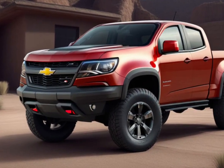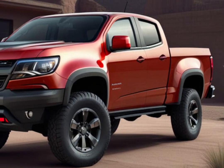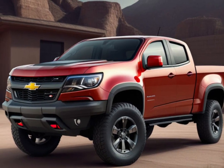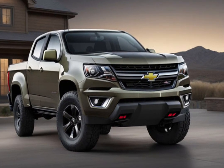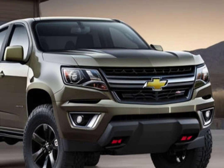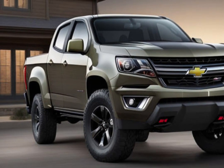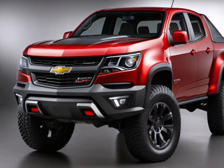The verdict: the 2025 Chevrolet Colorado sets a new standard for midsize pickup trucks. With its powerful engines, stylish design, advanced technology, off-road capabilities, practical features, and commitment to safety, it's a vehicle that truly does it all. Whether you're a weekend warrior, a daily commuter, or a hard-working professional, the Colorado is ready to rise to the challenge.